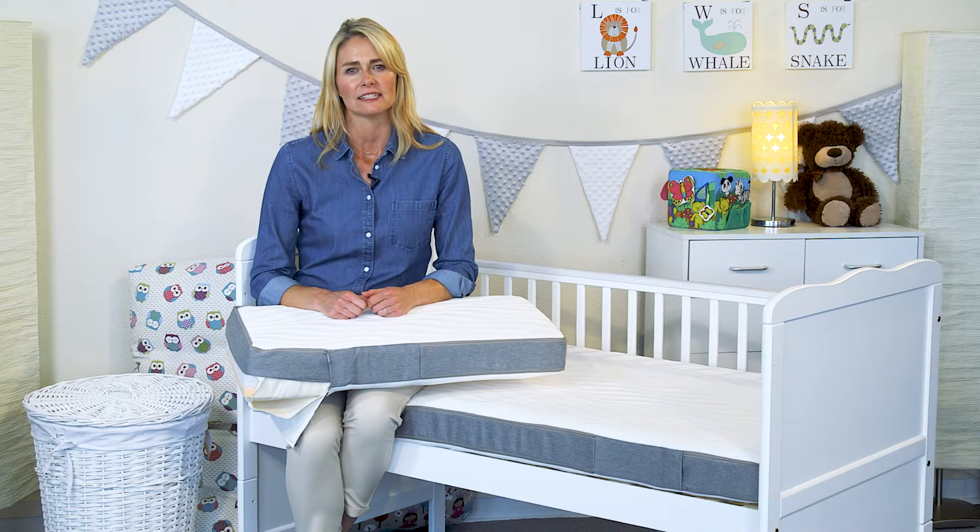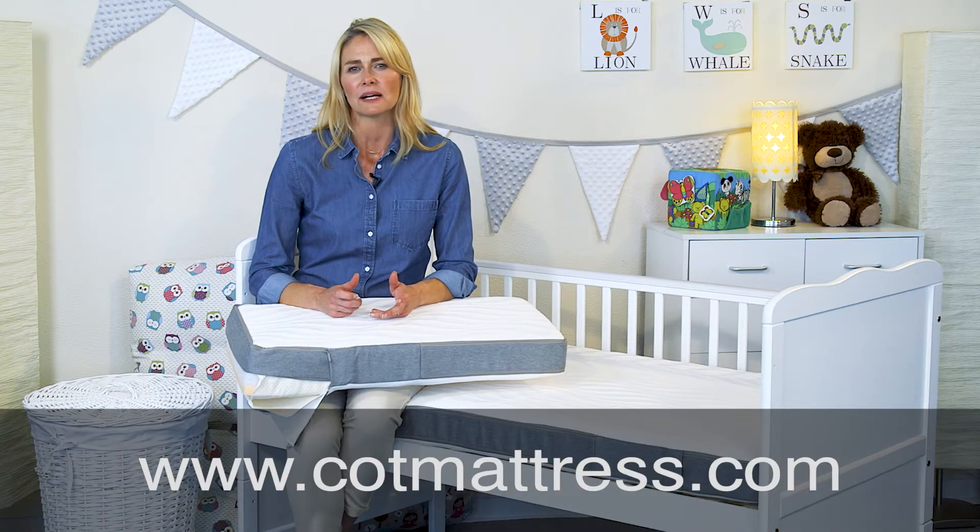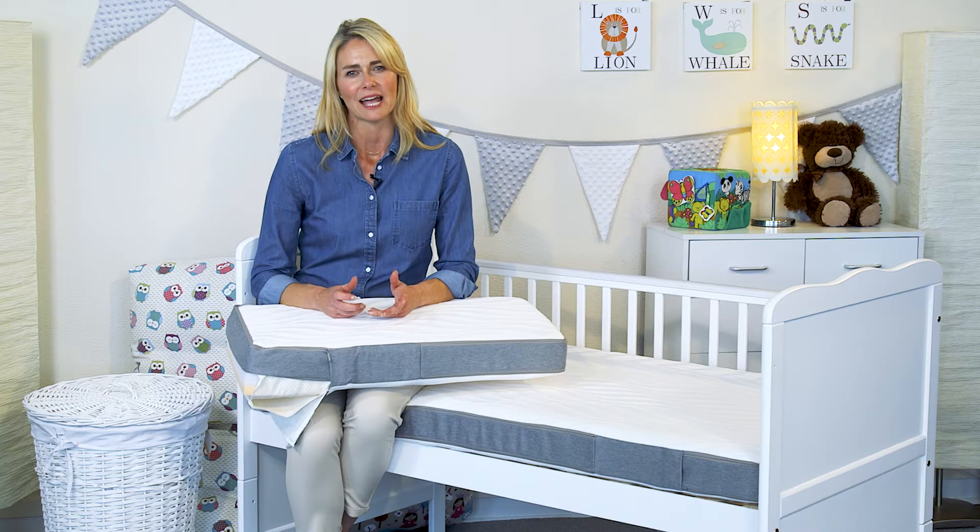For more information on the Optima range, please visit our website at www.cottmattress.com where you can find full specifications and our technical helpline number. I'm Katie from the Cott Mattress Company. Thank you for watching.